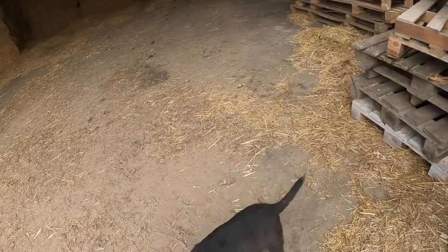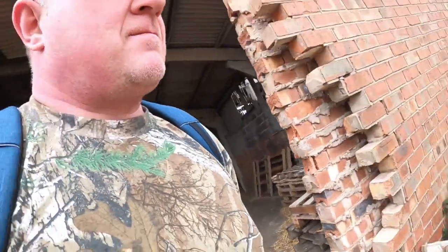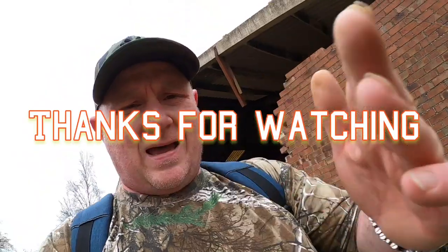Thanks for watching. Bye from me. Bye from Bruce. Come here — you've got something on you. Bye from Hanford. Peace out.